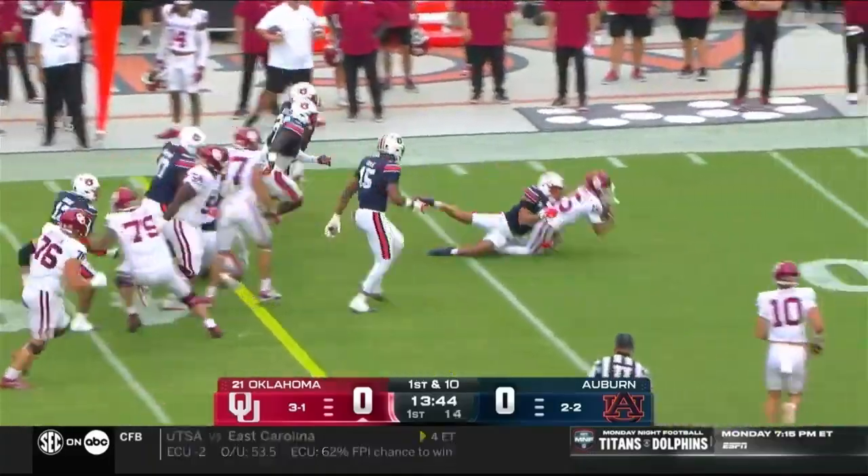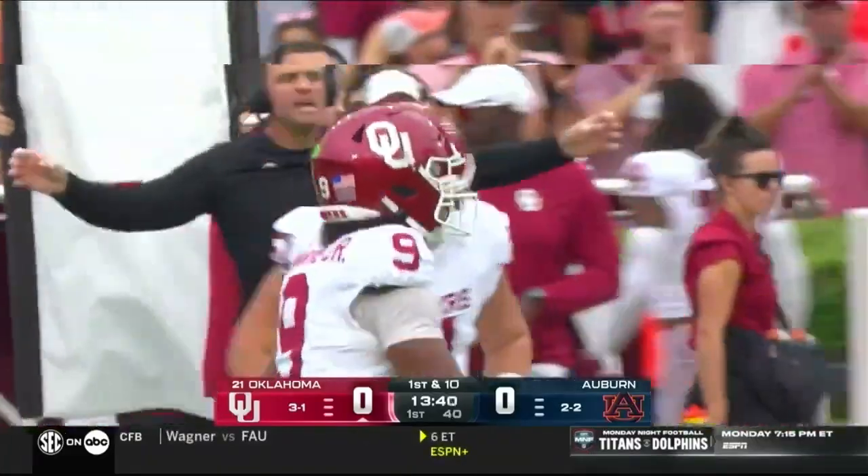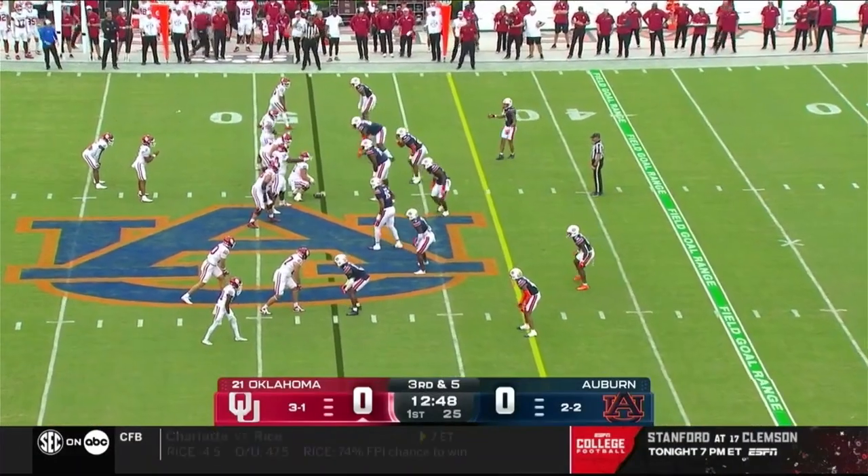Hawkins going to give him an easy pitch and catch to get the day started, and it's Brennan Thompson who explodes upfield for a first down. Boy, that's great — I expect Auburn to do the same.